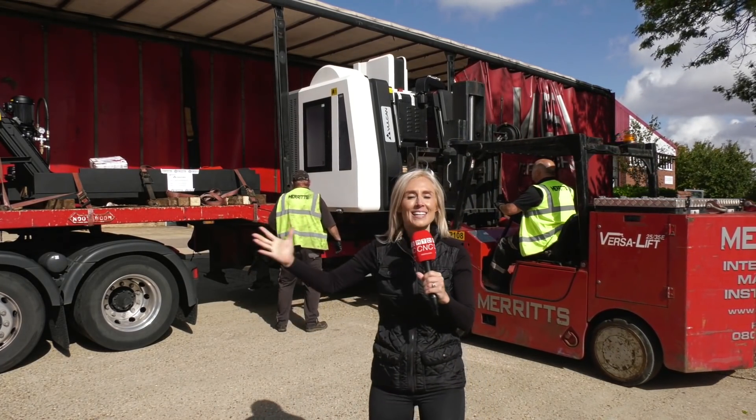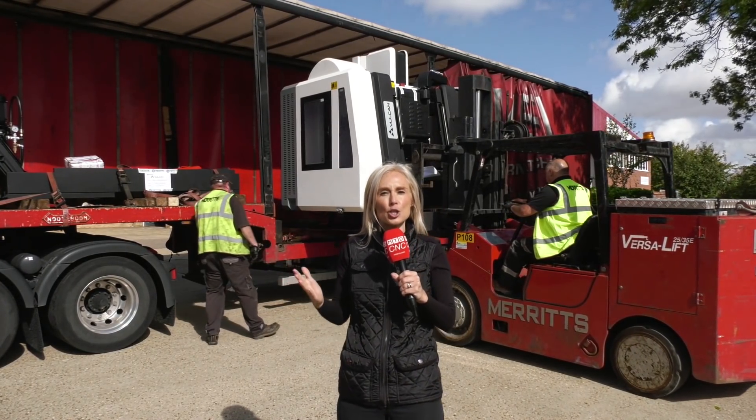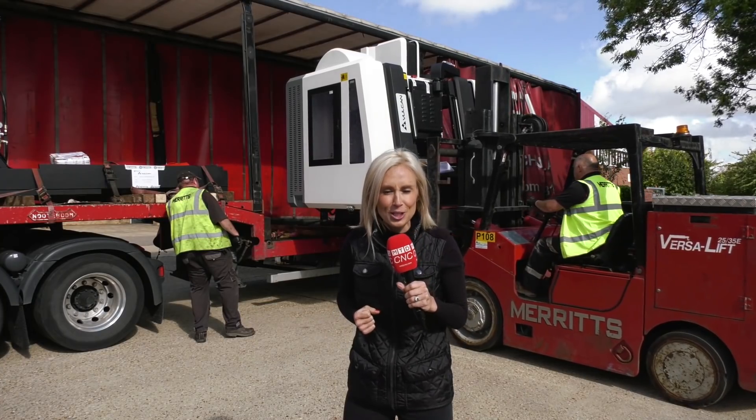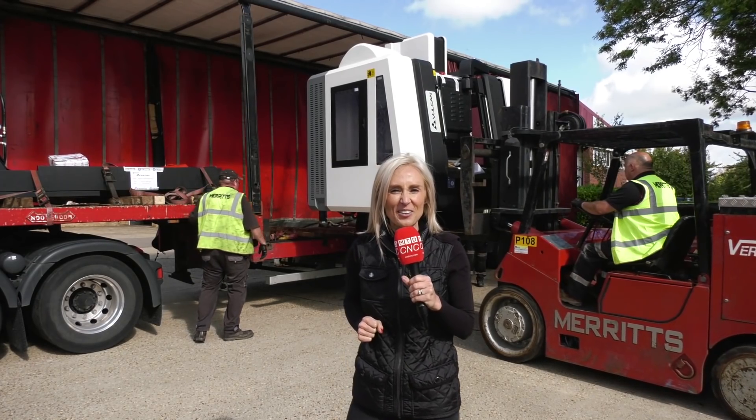Look at this — a Vulcan machine getting delivered to Micron Workholding. Another machine installation showing that these machines are winning the votes of engineers across the country.